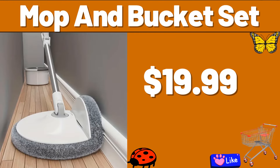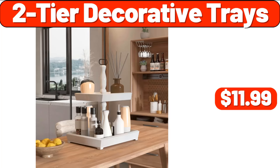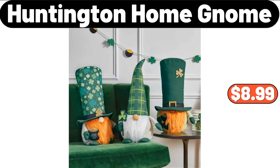Mop and Bucket Set, $19.99. Stovetop Coffee Maker, $22.99. 2-Tier Decorative Trays, $11.99. Doormat, $8.99. 3-PCS Hanging Luke Towel, $2.99. Huntington Home Gnome, $8.99.